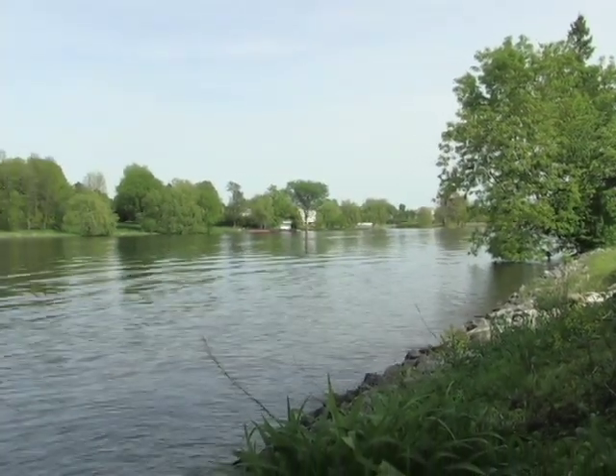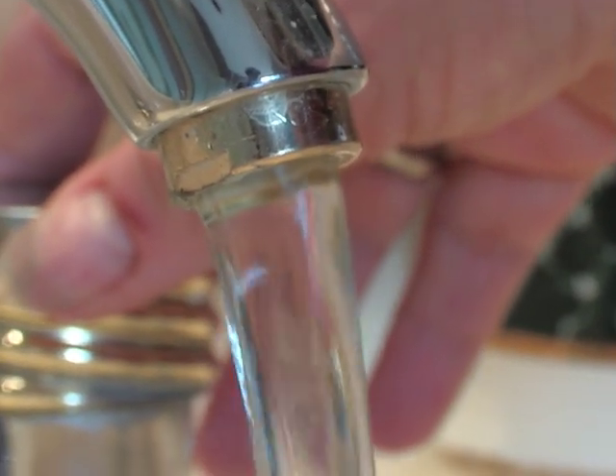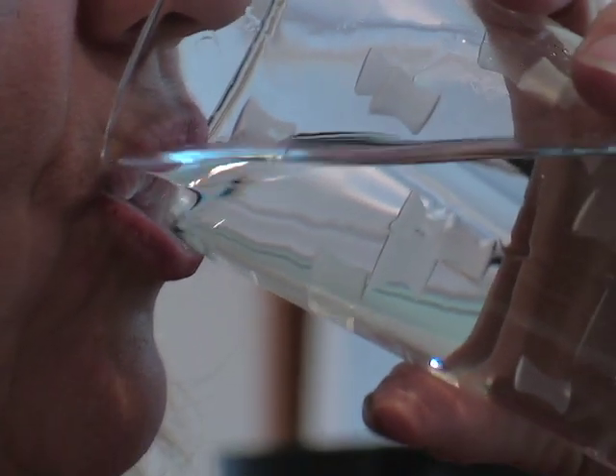Clean water is essential for life. Many waterborne diseases have thankfully been eradicated through better hygiene, good filtration and disinfection. Over the last 10 years, however, with evolving science it has been shown that conventional chemical water treatments are harmful to health and the environment.